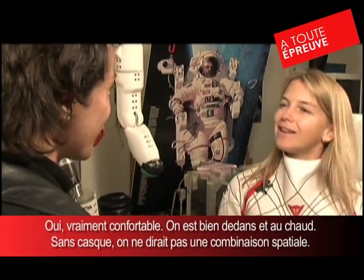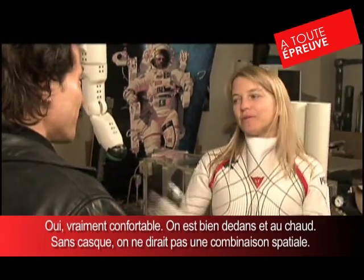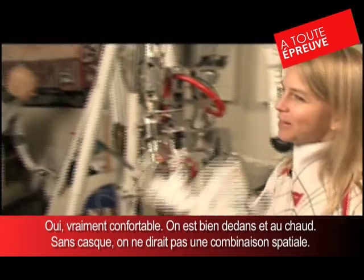Is it comfortable? It's really comfortable. It's nice and warm. I can show you with the helmet on — people don't think it looks like a space suit until you put the helmet on.